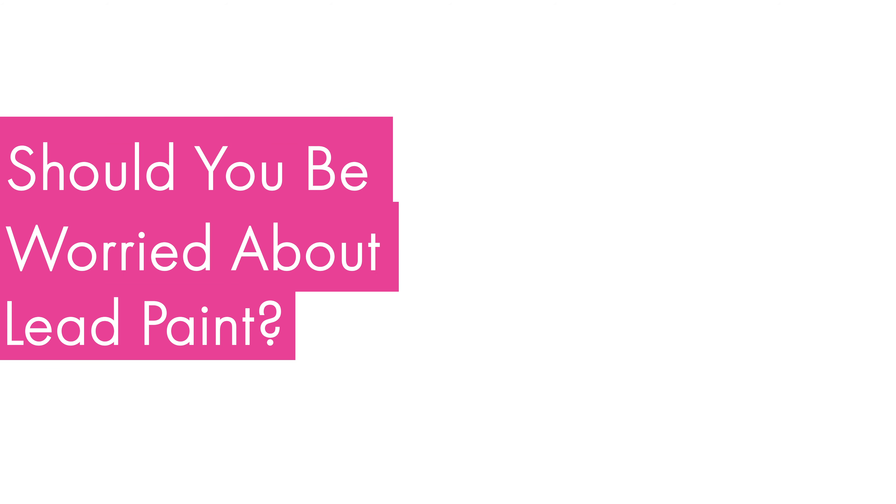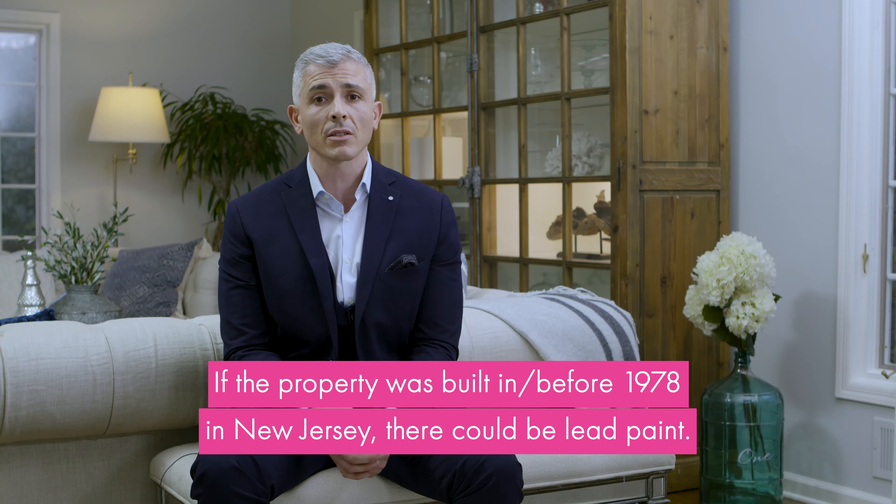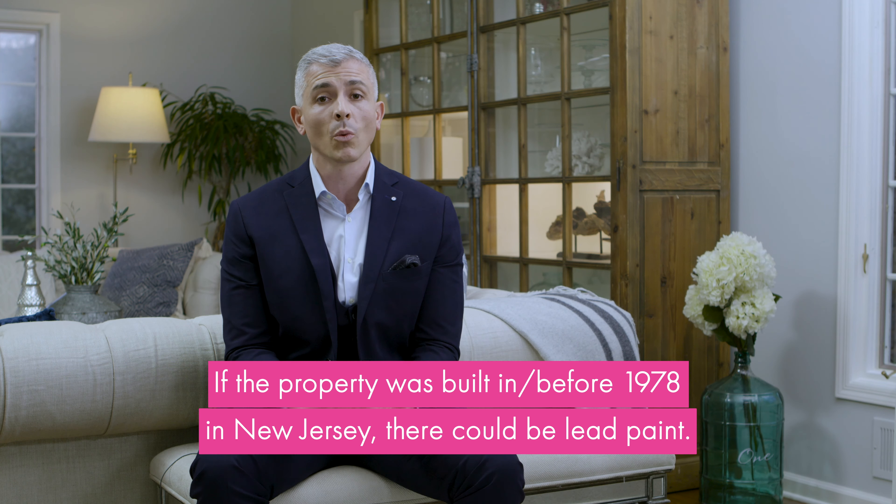Should you be worried about lead paint? Short answer is yes. If the property was built in or before 1978, there's a chance that there's lead paint there. Lead paint can be an issue, especially in young children when ingested.